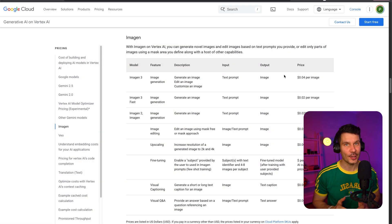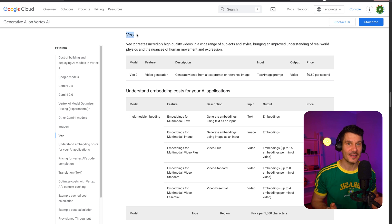Now, here's where things get interesting: the pricing. Google has revealed that using VO2 will cost 50 cents per second of generated video. That might not sound like much until you do the math — that's 30 bucks per minute, or a whopping $1,800 per hour. To put that in perspective, a Google DeepMind researcher compared this to the massive production budget of Avengers Endgame. The pricing structure is crucial for businesses and creators to understand. While these tools are becoming more accessible, high-quality, longer-form content still carries a significant cost.